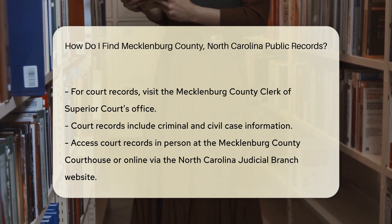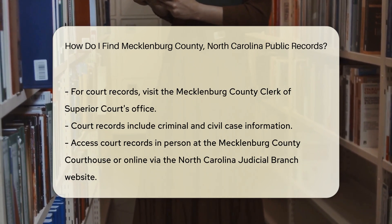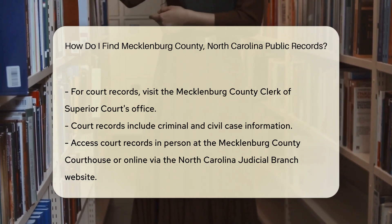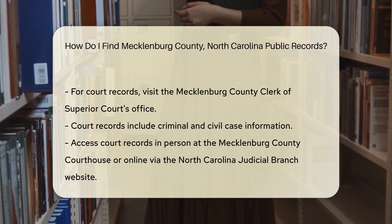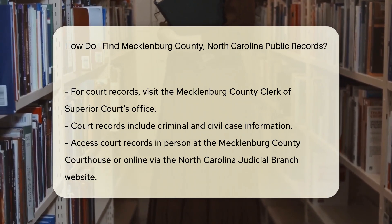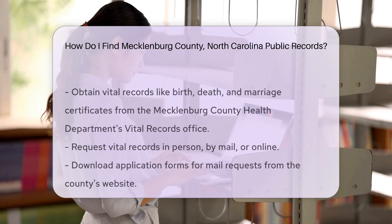If you need court records, head to the Mecklenburg County Clerk of Superior Courts office. This office maintains records of criminal and civil cases. You can visit the office in person at the Mecklenburg County Courthouse, or use the North Carolina Judicial Branch website to search for case information online.